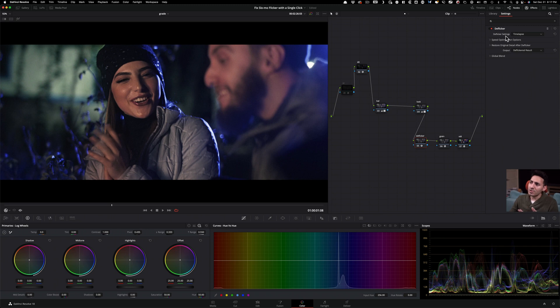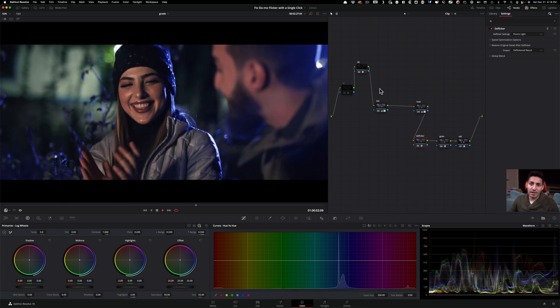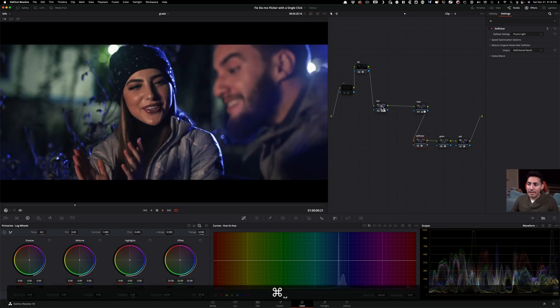Let's go through the parameters. Right now it's set to time lapse — so if you're applying DeFlicker to a time lapse, by default you should be good to go. But scroll down and look at the other options. The second option is fluorescent lights. So if I choose fluorescent, look at what happens — if I do a before and after, it looks absolutely perfect. The background doesn't really change, but on playback, boom, it's done. The problem is permanently gone.